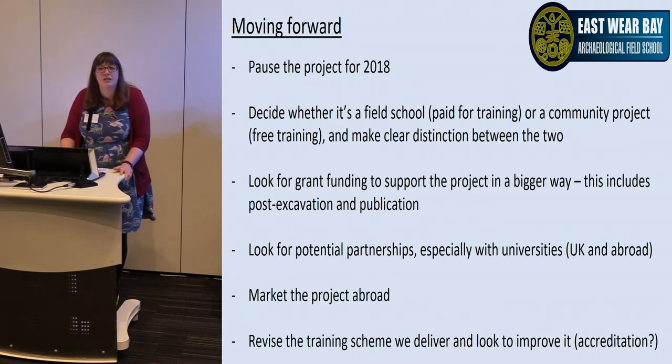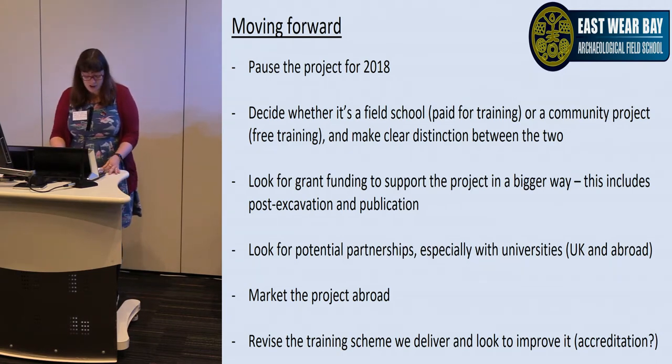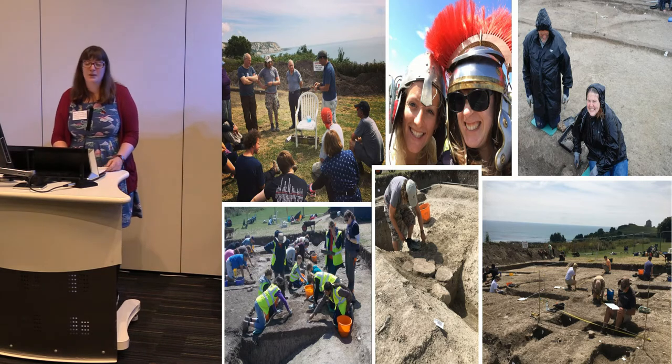It could be done — Folkestone is the terminal, so people could quickly come over on the Eurostar. We also need to revise and improve the scheme, possibly looking at accreditation either by universities or by the IFA. Here's a collection of pictures of people looking like they're enjoying themselves in the sunshine — and all weathers — on the dig this year.